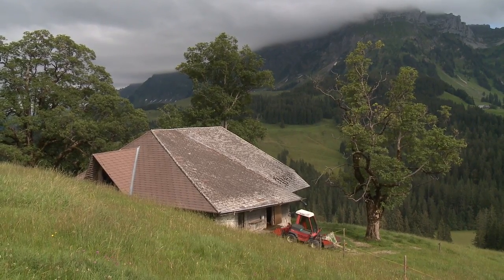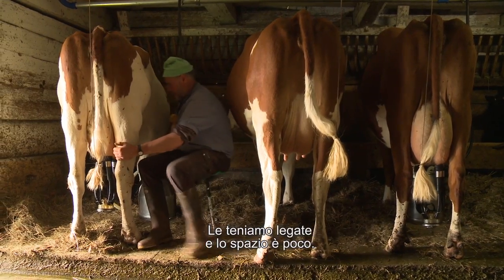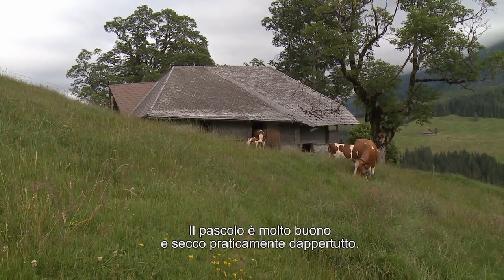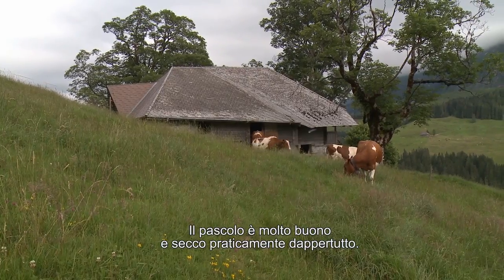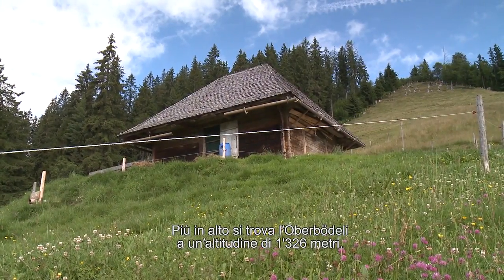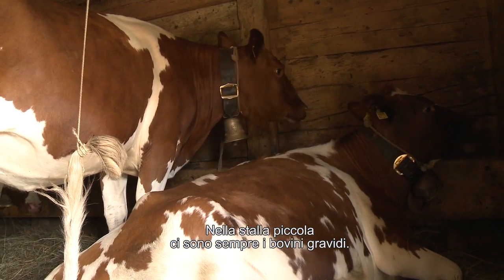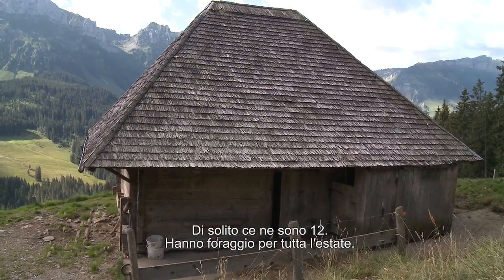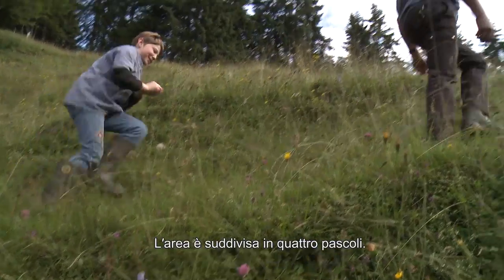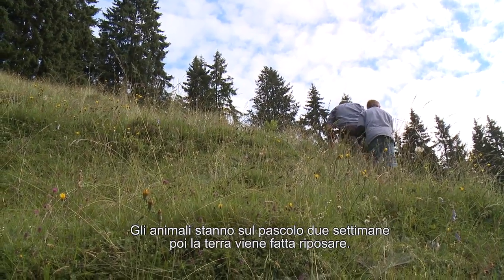Wir sind hier in einem Bürken, der ohne Sömmerung ist, wo wir die Kühe haben. Wir haben die Kühe dort angepfählt. Es ist eher eng, aber es ist eine sehr gute Weide – fast alles trocken, und es wird intensiv genutzt. Noch etwas weiter oben ist das Oberböde, 1326 Meter über dem Meer. Dort haben wir Gänse ausgetragen. Im August, etwa um 12 Uhr, sind wir dort, um den ganzen Sommer nur zu fressen. Wir teilen das ein in vier Weiden, also vier Schläge, mit zwei Wochen Weiden und dann Ruhe.